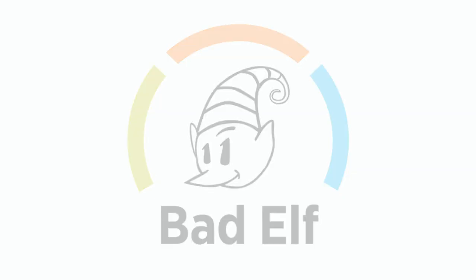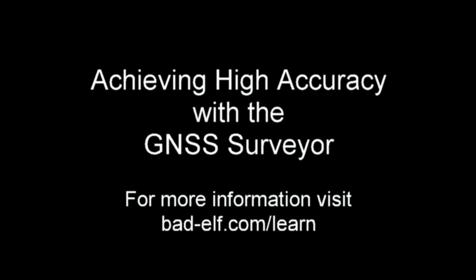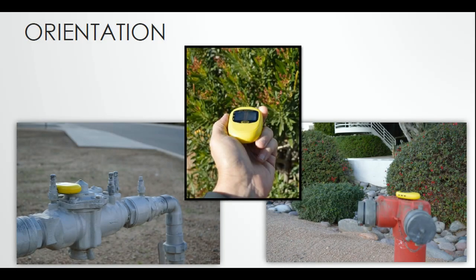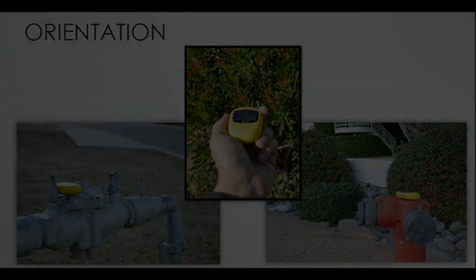Welcome to the Bad Elf training series on achieving high accuracy with the GNSS Surveyor. Before we begin, it's important to understand proper receiver orientation. A Bad Elf GPS receiver performs best when the LCD is facing towards the sky, there are minimal obstructions around, and there are no metal objects above the receiver.